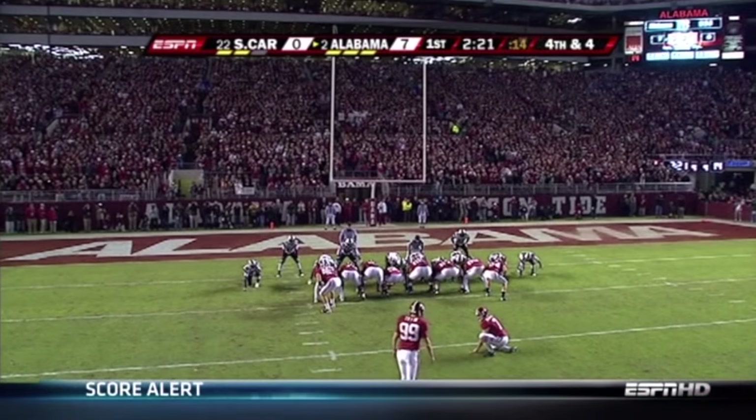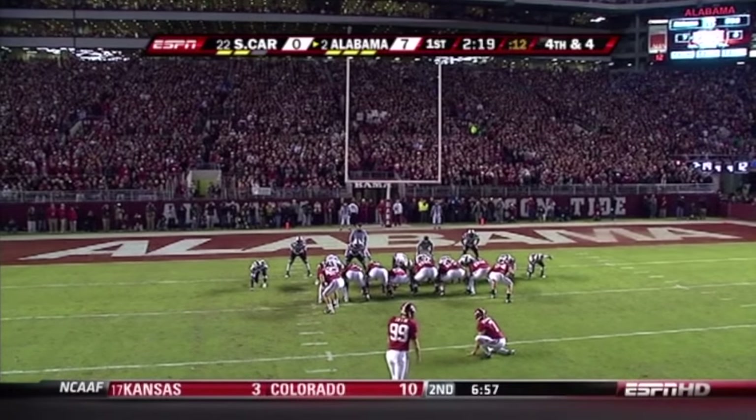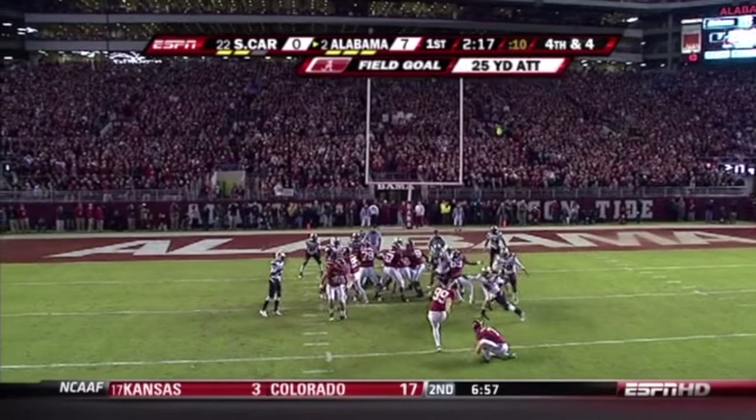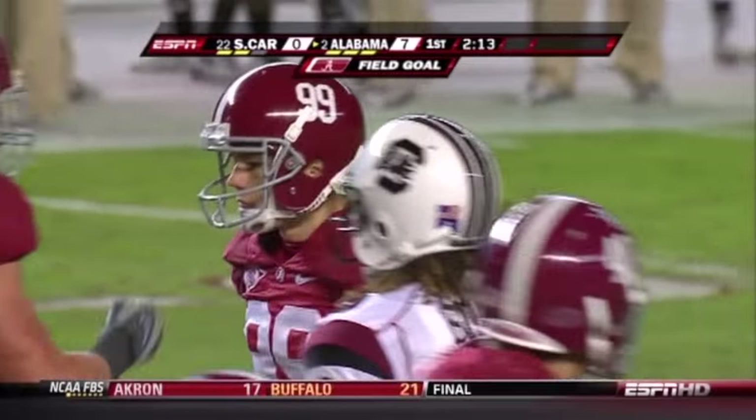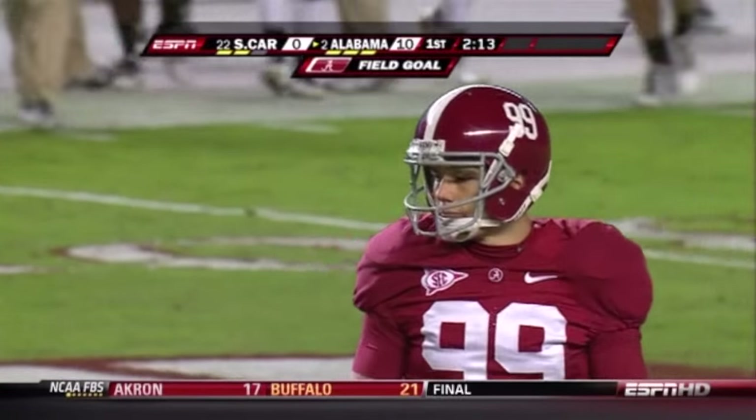You see his numbers, almost perfect — 14 out of 16. They try a 25-yard kick to give his team a 10-nothing lead, and he's got it. With 2 minutes and 13 seconds remaining in the first quarter.